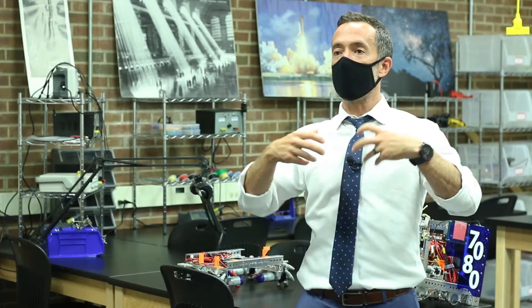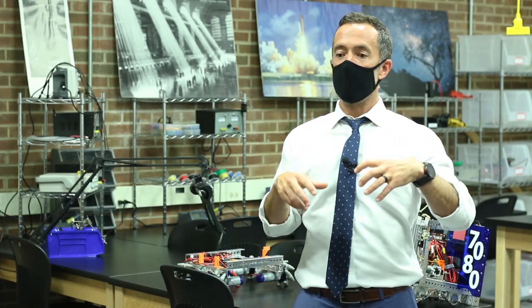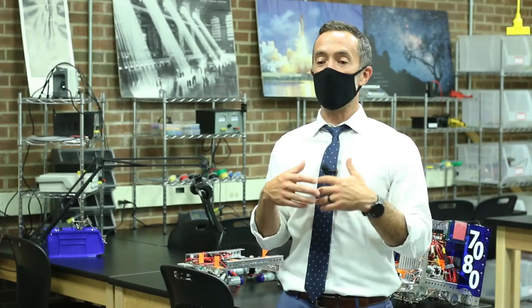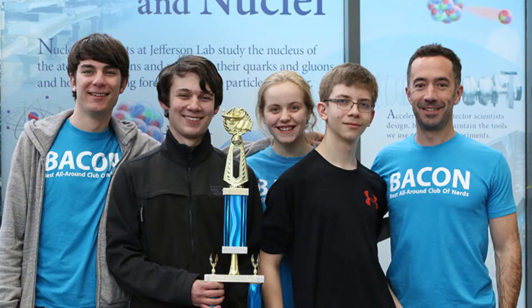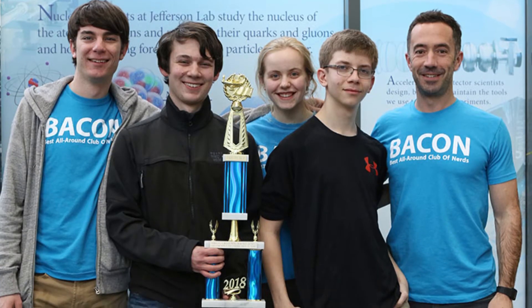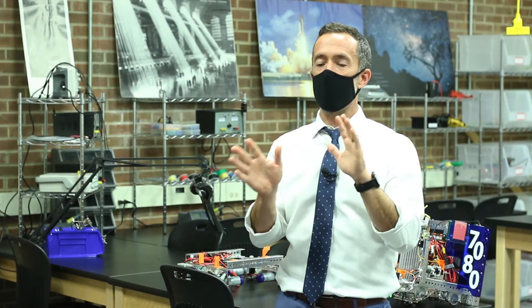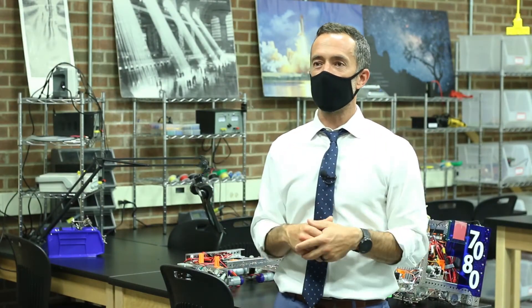Our relationship with PVCC has been awesome, and one of the things that's been great about it is that there's still an idea for a lot of my students that engineering is a four-year program at the university. So one of my jobs as a teacher is to let students know all the different pathways available to them, and PVCC has been a great part of that process — a great part of that puzzle as kids try to figure out what their future looks like.